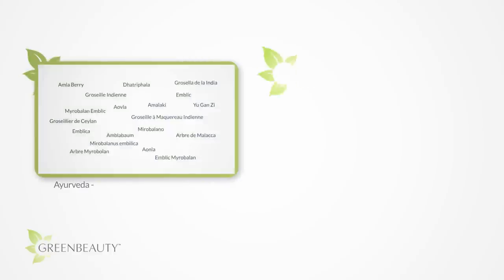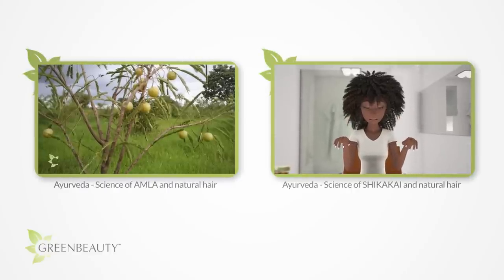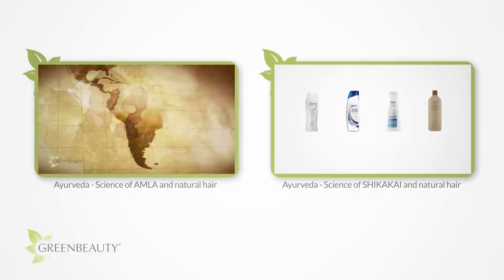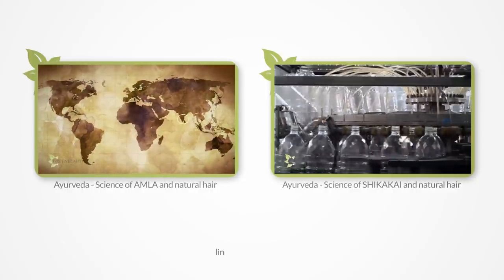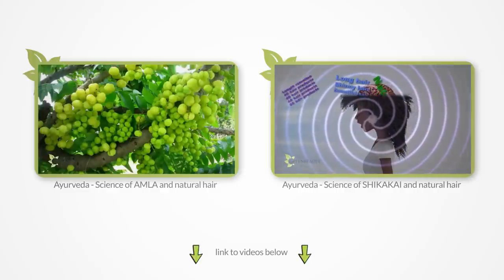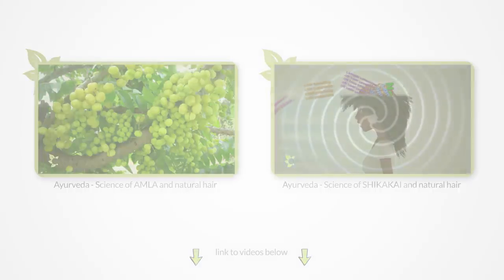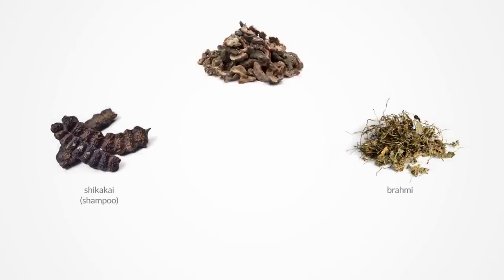Okay, back to the video. So far I've talked about the scientifically proven benefits of Amla and Shikaikai and went over tips on different ways to use them on your hair. You can find links to both videos in the description section below. In this video, let's take a closer look at Brahmi. If Shikaikai is considered a shampoo and Amla a conditioner, I would categorize Brahmi as a scalp treatment.